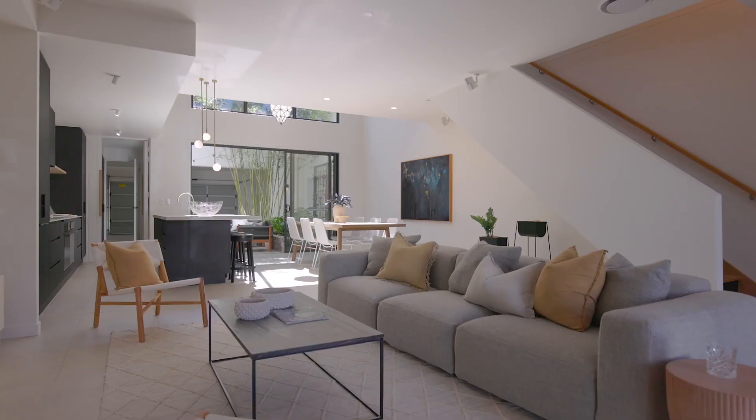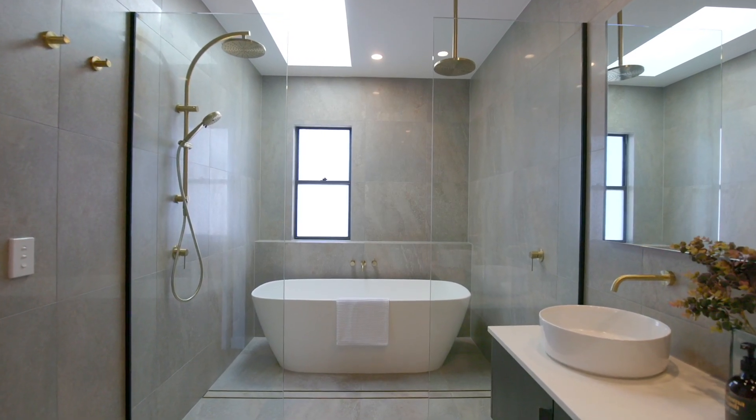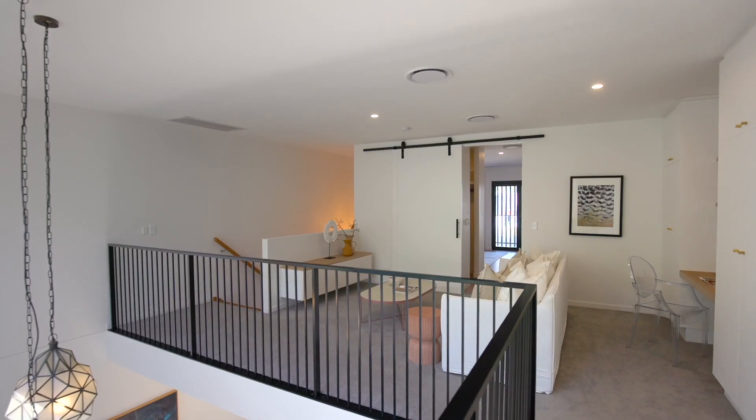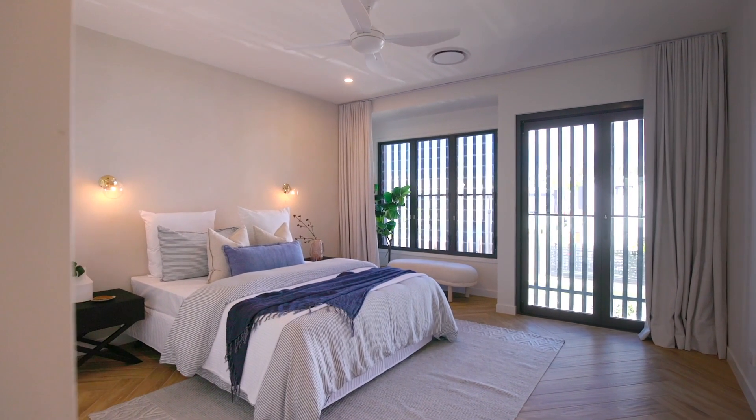High quality finishes include gold feature lighting and tapware, freestanding bathtub, frameless screens, floating vanities, his and hers walk-in robes, second living area, ducted air conditioning, solar and more. The home speaks for itself.